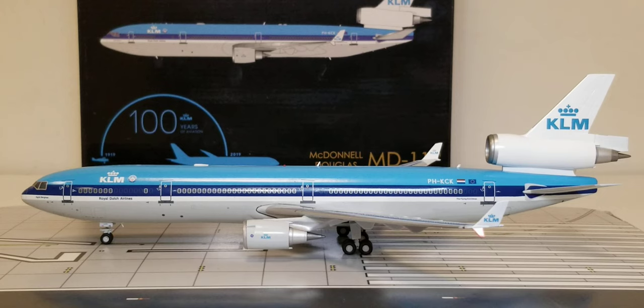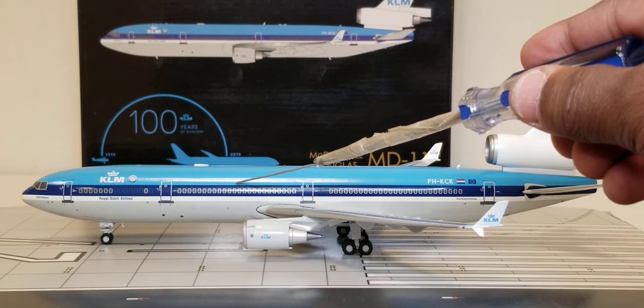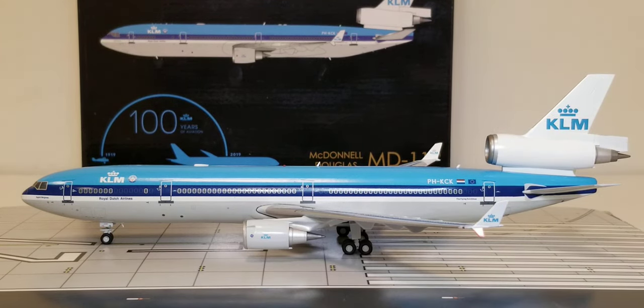The KLM Royal Dutch Airlines MD-11 seated 285 passengers in a three-class cabin layout. Rows 1 to 6 had 24 World Business Class seats. Rows 7 to 11 had 38 Comfort Economy Class seats. Rows 12 to 40 at the rear of the aircraft had an additional 223 Economy Class seats, bringing the total to 285 seats.